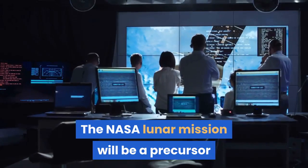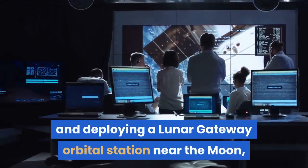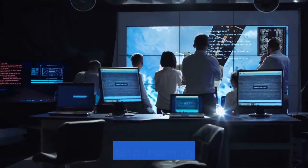The NASA lunar mission will be a precursor to the agency's ultimate goal of building and deploying a Lunar Gateway orbital station near the Moon, which will be a key element for future Moon exploration and long-term human missions.